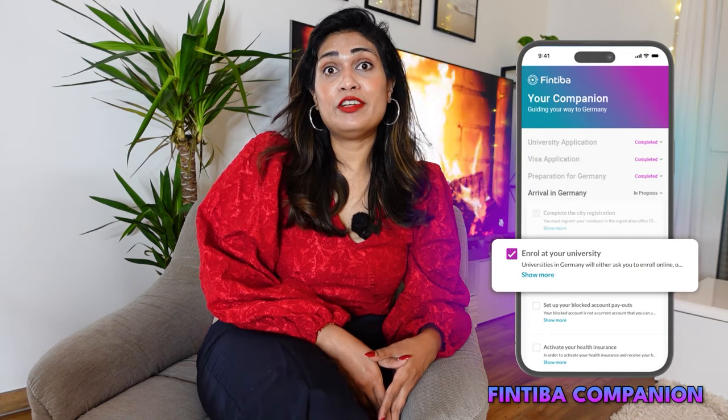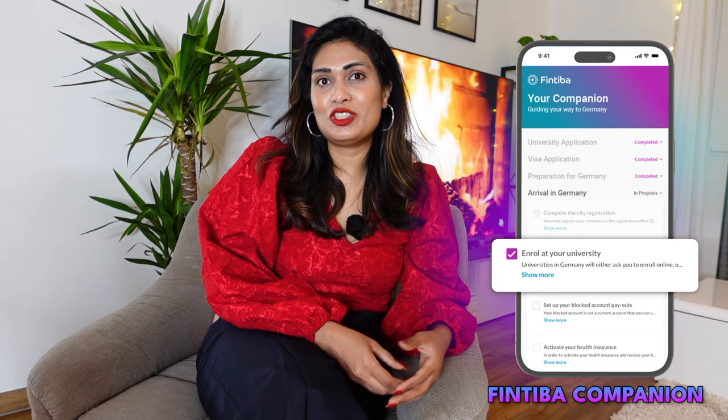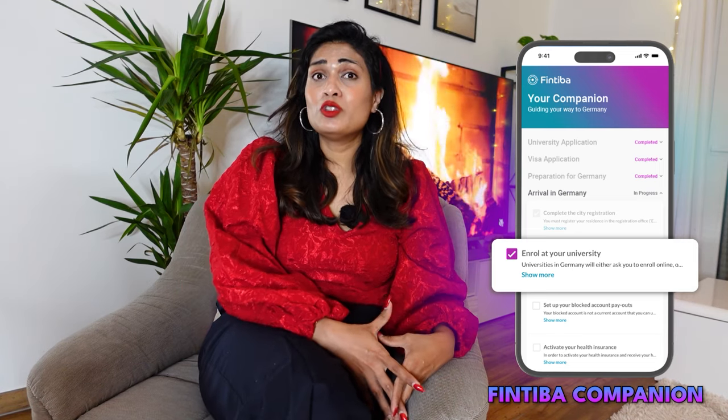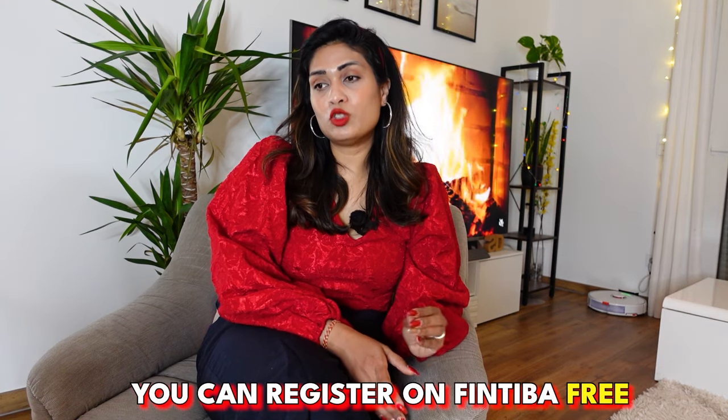Now let's look at the Fintiba companion tool, which will actually help you a lot — I think of it as a friend, guardian, or companion that will help you every step of the way. In the Fintiba app you will have all the checklists available. I registered with Fintiba for free — yes, free — and I directly saw the companion tool. When you register, they will ask what country you are from. When you choose India, you will be recognized as an international student. Germany also provides free education for international students, meaning there are no tuition fees, but you will have to follow many complicated steps.